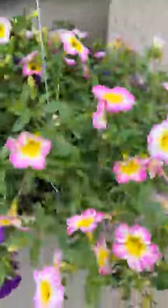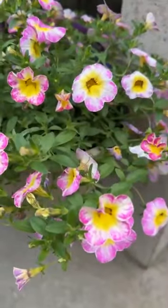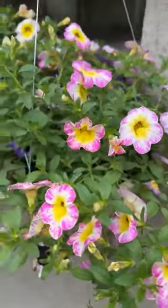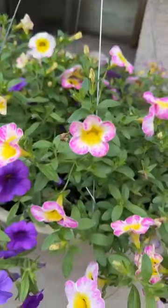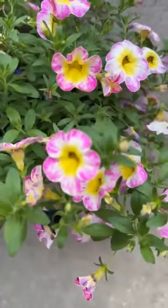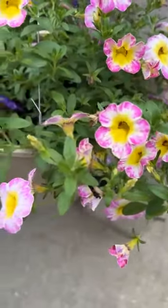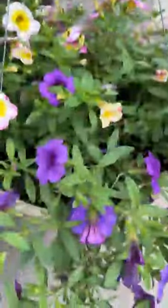This is a really cool color of the Calibrachoa, also known as Million Bells. This is the Cha-Cha series — it has a really unique flower. We mix this one with the purple, the light purple.